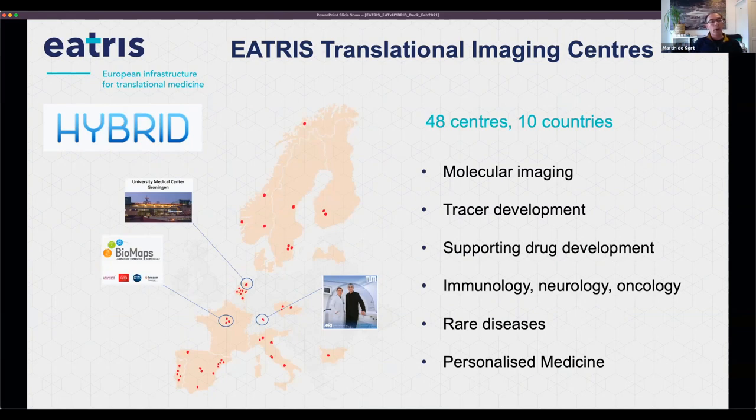Three of the Hybrid Consortium partners are engaged also within EATRIS: Groningen, Paris, which we will hear today as well, and the Technical University of Munich, who is participating in the EATRIS Plus project. We're excited about the trilogy organized with Hybrid and to hear from experts showcasing how hybrid and molecular imaging can play an important role in personalized medicine. We are looking forward to hearing about the latest research outcomes, also from the fellows involved in the initiative. So enjoy the session and please leave a comment in our channel.